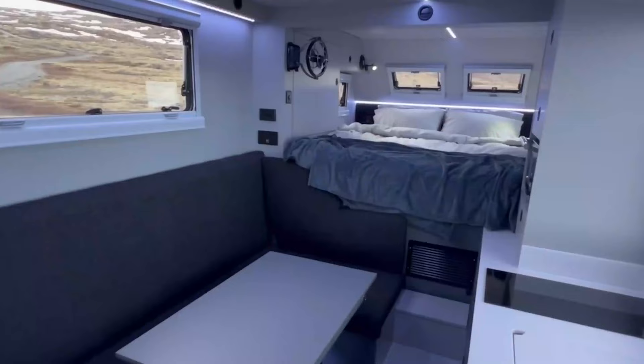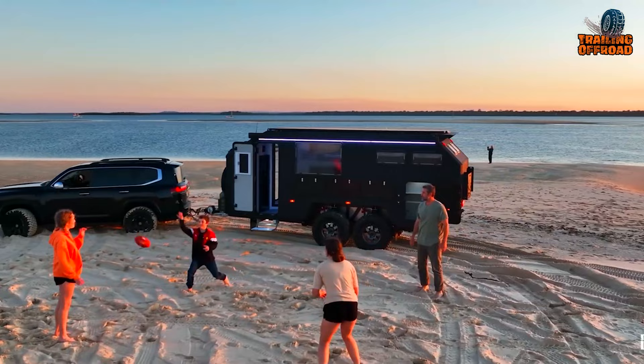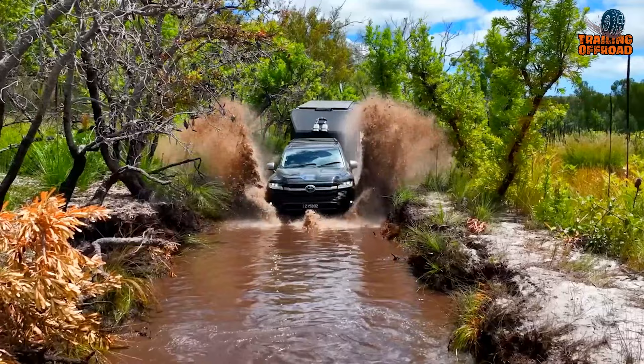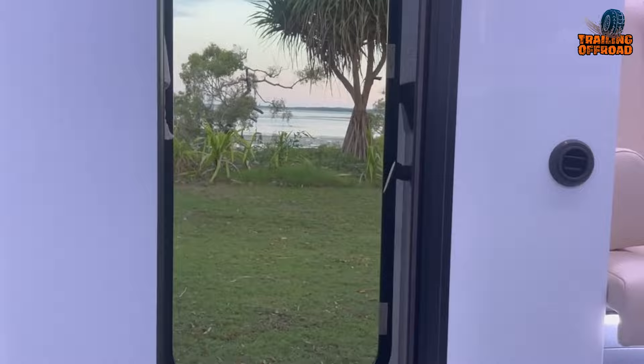The internal living space offers all the creature comforts you need, whether you're traveling solo, as a couple, or with your family. The EXP-8 is the only performance adventure trailer that offers such a high level of luxury and adventure capability — the ultimate off-road, off-grid camper trailer that allows you to explore the world in style and comfort, while providing the performance and capability to take on any adventure.